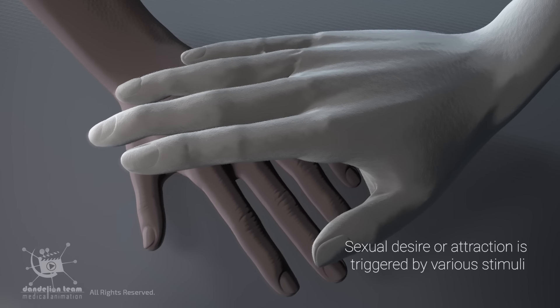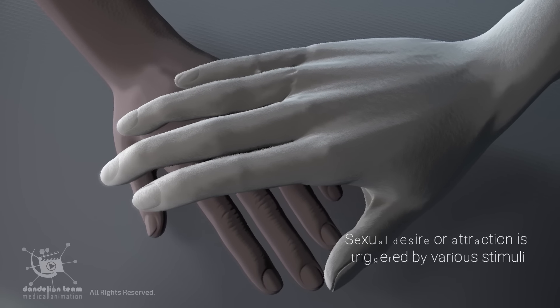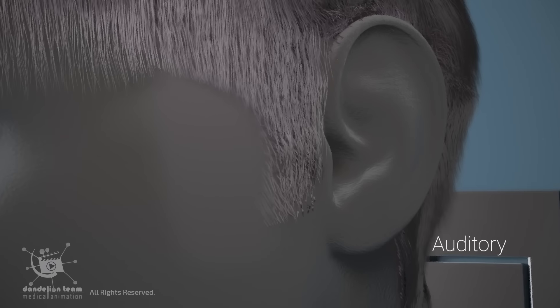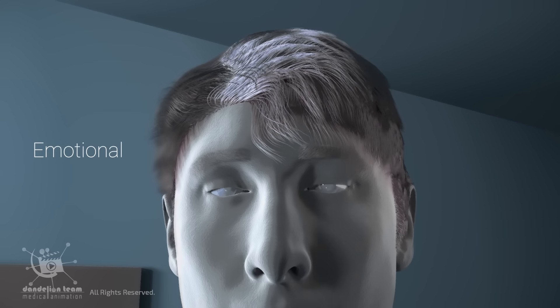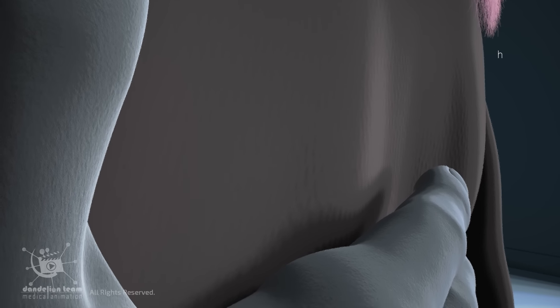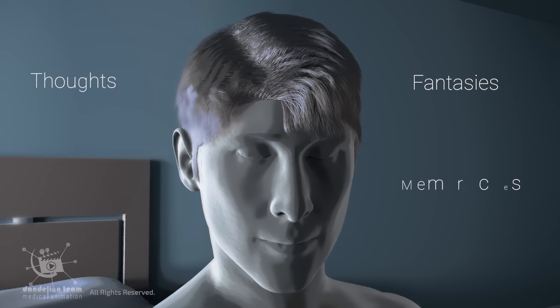Sexual desire or attraction is triggered by various stimuli, such as visual, auditory, emotional, tactile or touch, fantasies, thoughts, or memory cues.